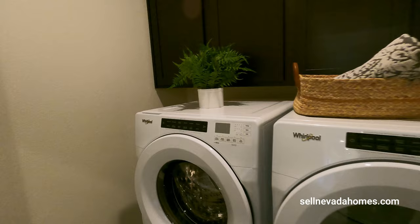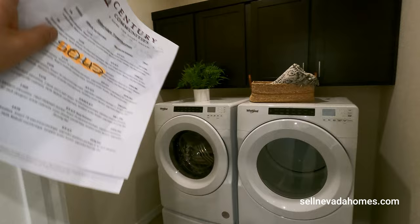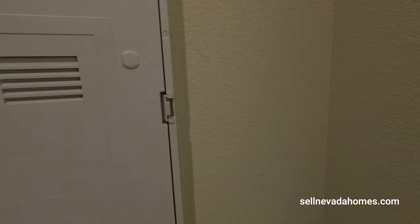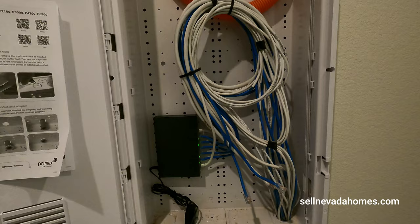We have a front-loading washer and dryer with 36-inch cabinets. And this is new — a smart panel box. Inside we've got all of our network cables and a switch. Maybe a modem and switch built in — it appears to handle the whole home network.